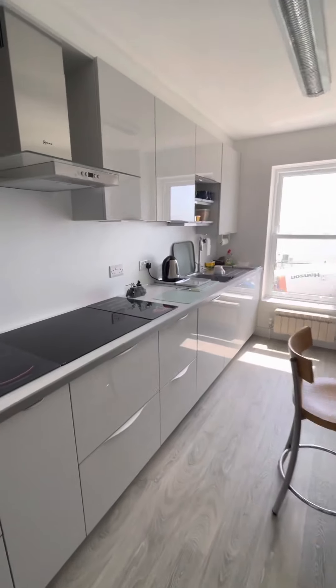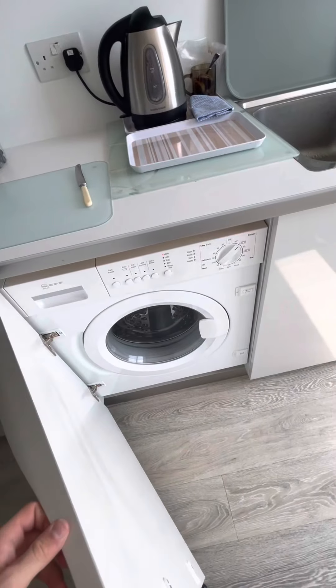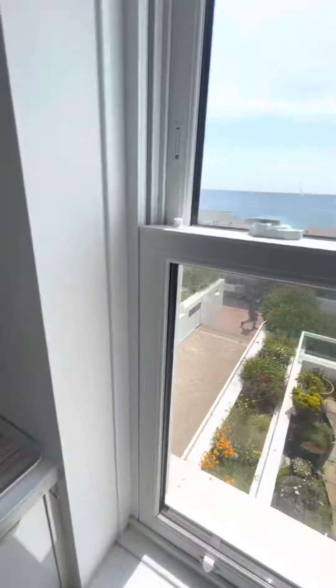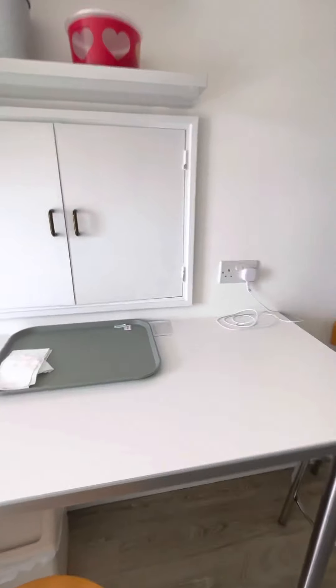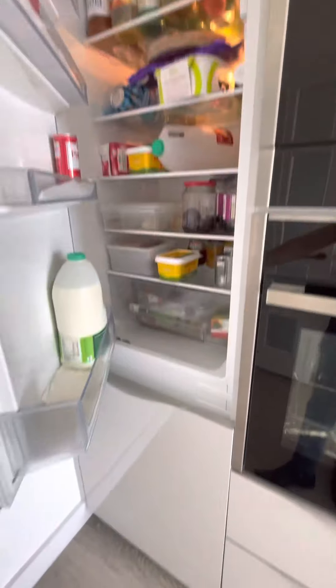A lovely modern kitchen with our oven, four-ring electric hob, fully integrated washing machine, slimline dishwasher, and fridge freezer. Plenty of storage throughout, with doors that open up to the living room.